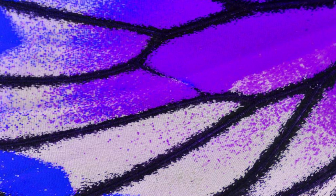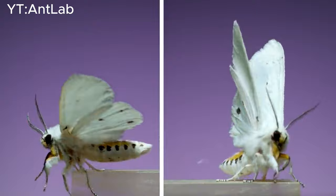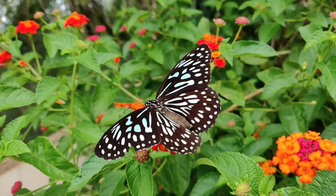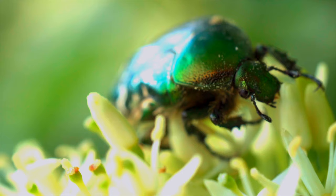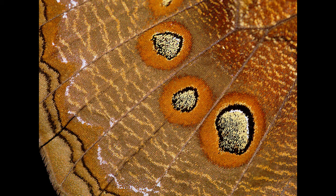Structurally, butterfly wings consist of a two-layer membrane stretched over a scaffold of tubes known as veins. The pattern and hue depend on scales that cover the wings in a manner resembling shingles. Hence, another name for the order of butterflies is Lepidoptera — an order of winged insects that includes butterflies and moths. About 180,000 species of Lepidoptera have been described, representing 10% of the total described species of living organisms, making it the second largest insect order behind Coleoptera, comprising 126 families and 46 superfamilies.